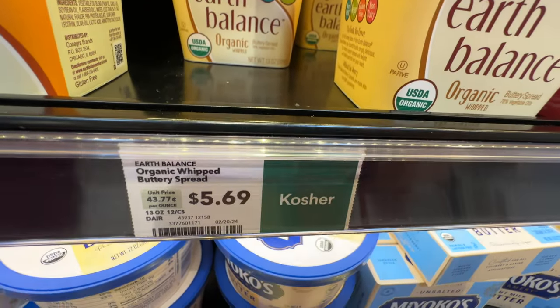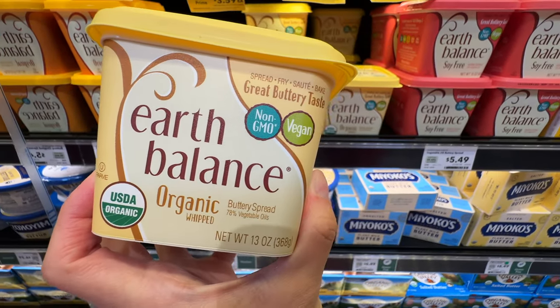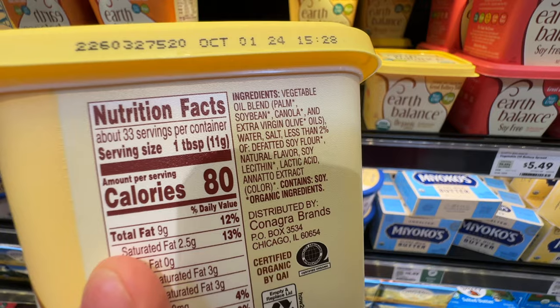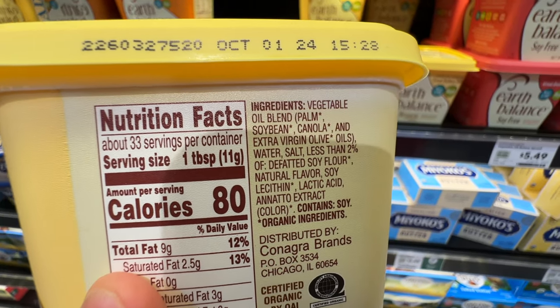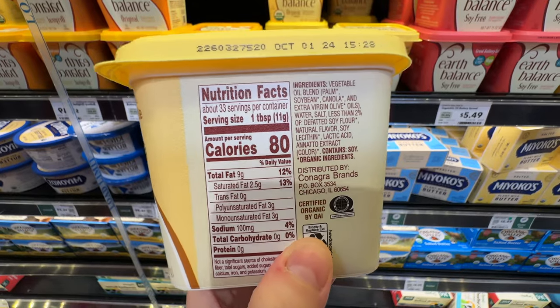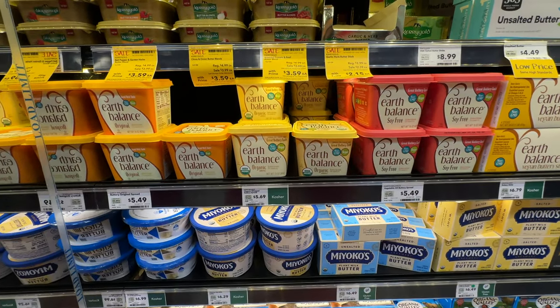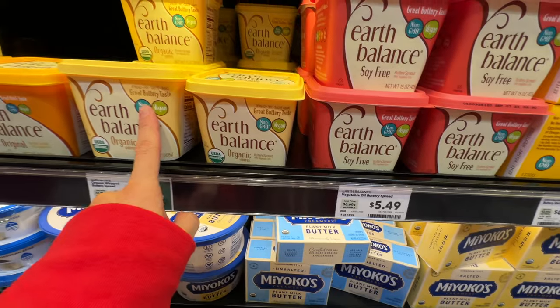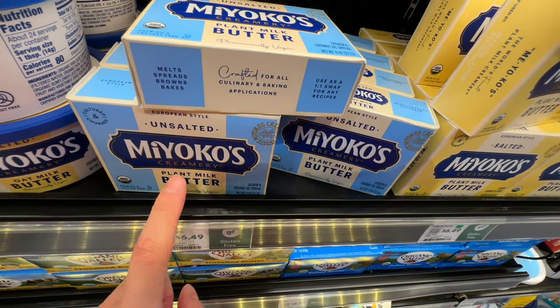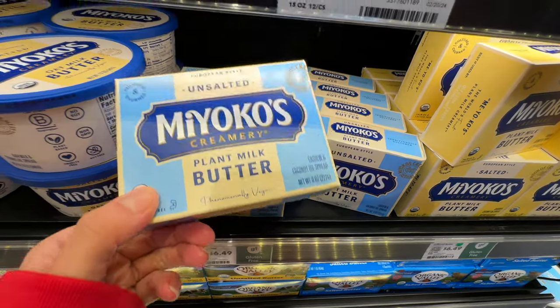There's also this vegan butter - non-GMO vegan with a buttery taste at $5.69. It has a vegetable oil blend: palm oil and canola with extra virgin olive oil. It's super high in omega-6 and highly processed - not healthy, and super expensive too. So between the two, I'll go for the cashew coconut oil one. Even though it's not super clean, at least the majority of the oil is coconut oil.